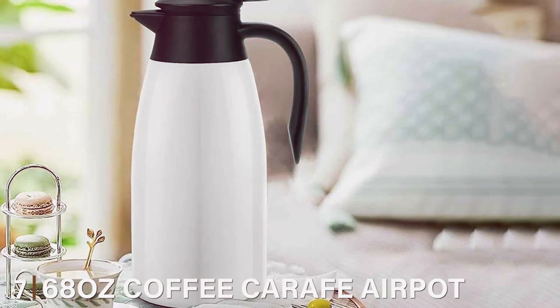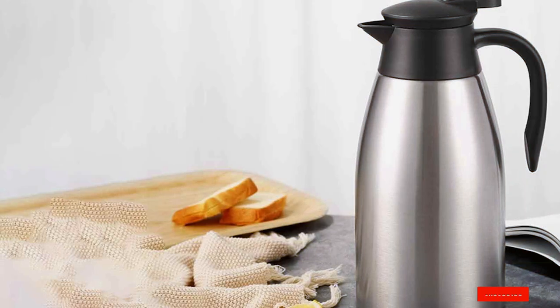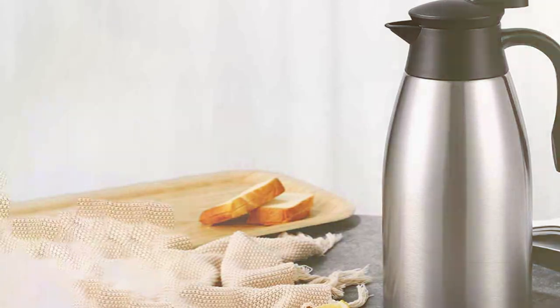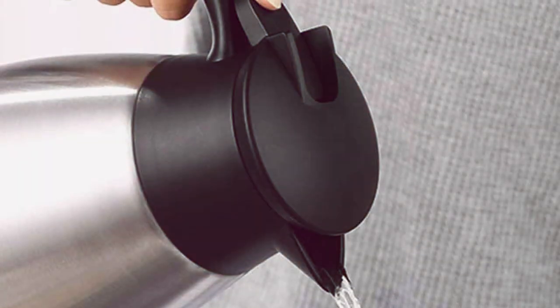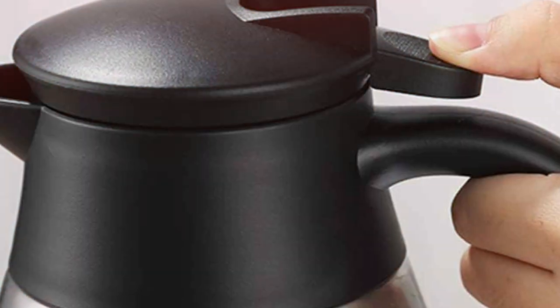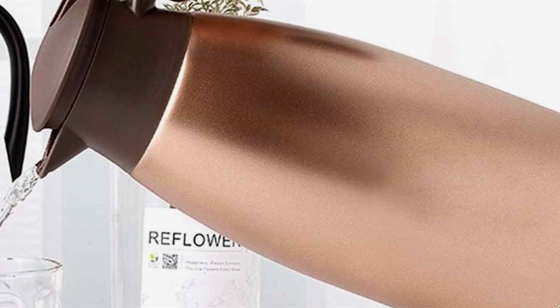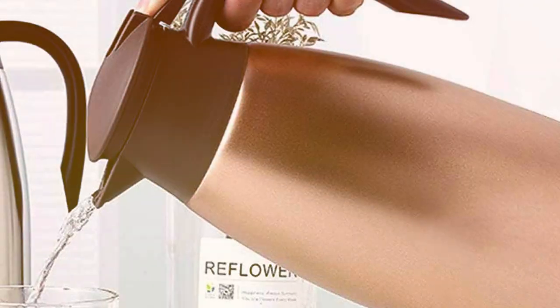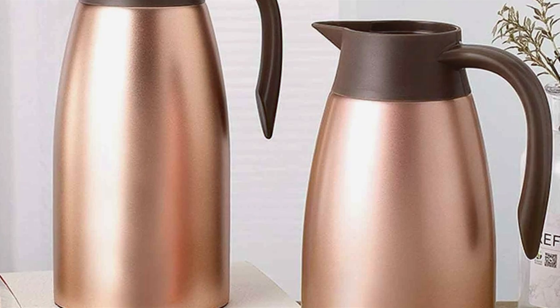Last but certainly not least, at number 7, we have the 68 oz Coffee Carafe Airport Stainless Steel Vacuum. The 68 oz Coffee Carafe Airport is a blend of classic design and modern technology, featuring double stainless steel construction that ensures your coffee stays hot for hours thanks to its vacuum insulation. This medium-sized carafe is perfect for family use or small gatherings, offering both style and functionality. The sleek stainless steel body is visually appealing, easy to clean, and resistant to stains and odors. The ergonomic handle and simple push-button pouring mechanism make it incredibly user-friendly. The carafe's vacuum seal design maintains temperature and preserves the coffee's aroma and flavor. Its spill-proof lid and sturdy base add to its practicality, making it a reliable choice for everyday use — an ideal option for anyone who appreciates a balance of style, functionality, and capacity.